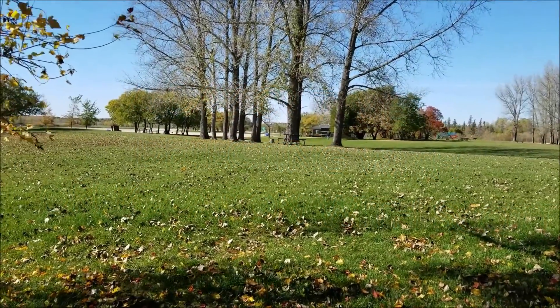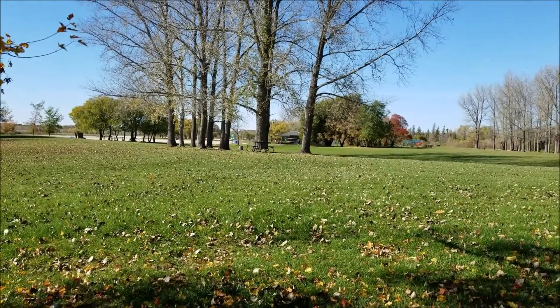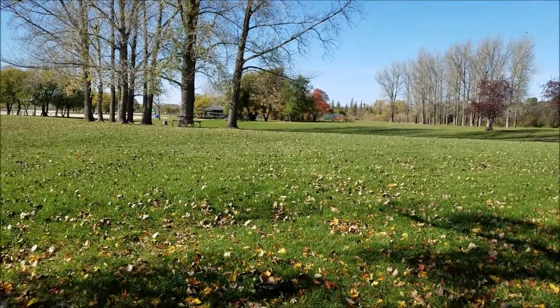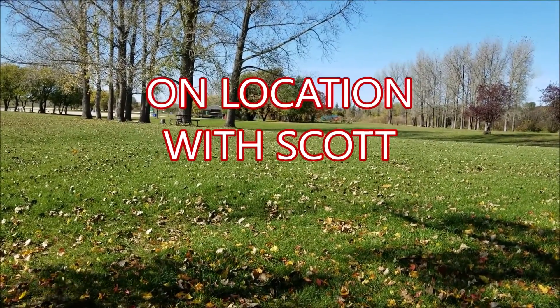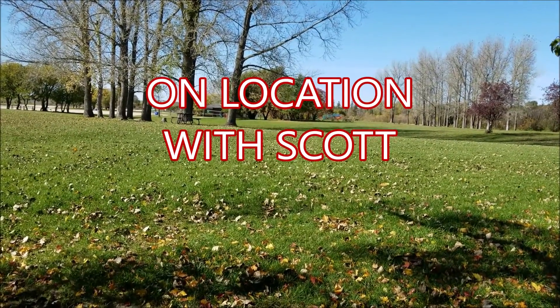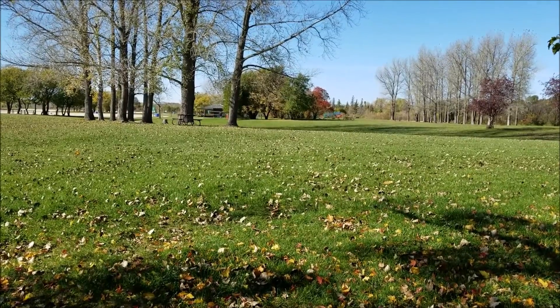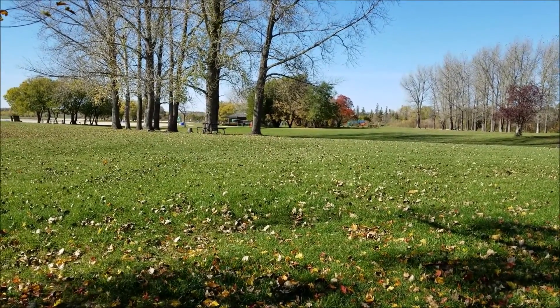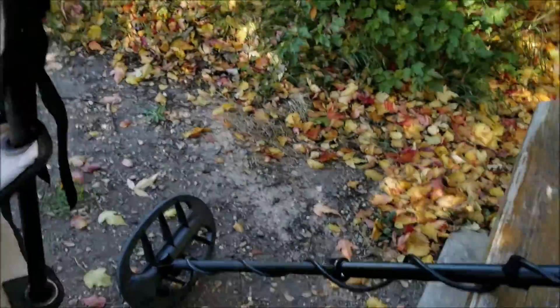Hey folks, Dryshafter here. Today, as you can see, I'm out in the middle of Bird's Hill Park and I'm exploring with Scott. He's just down there going out to that building — you can probably see him in the background walking away from me — but we're out metal detecting today.